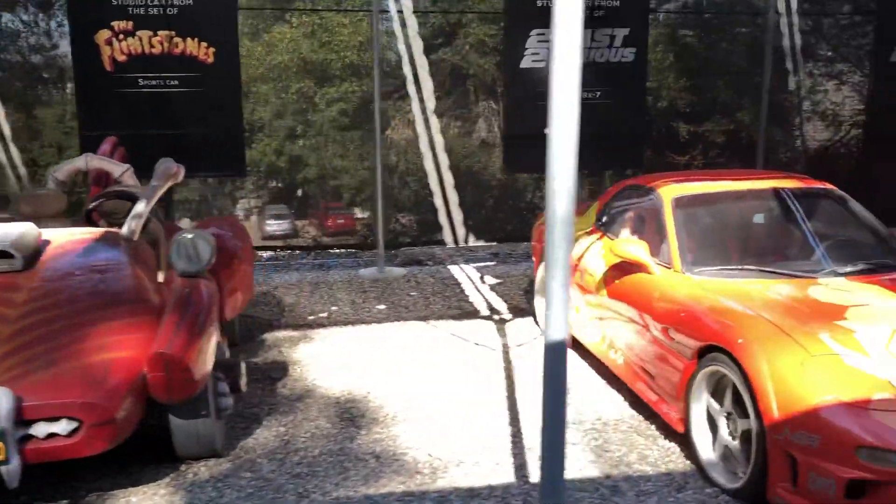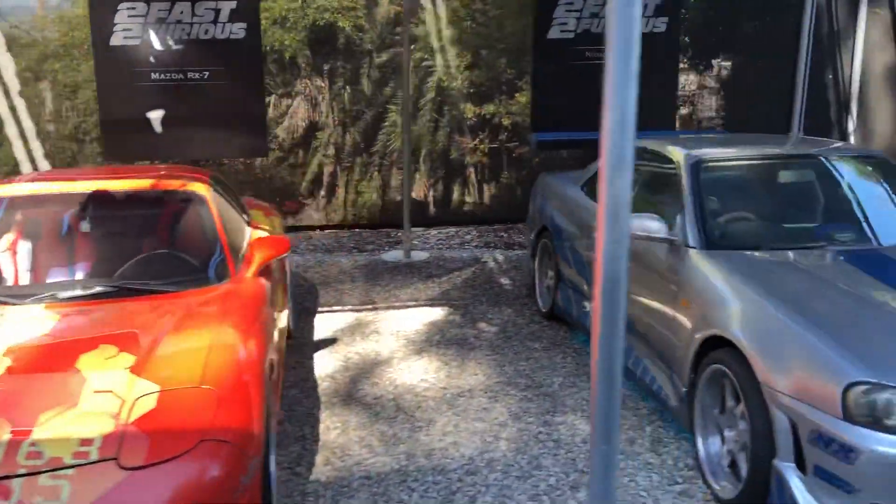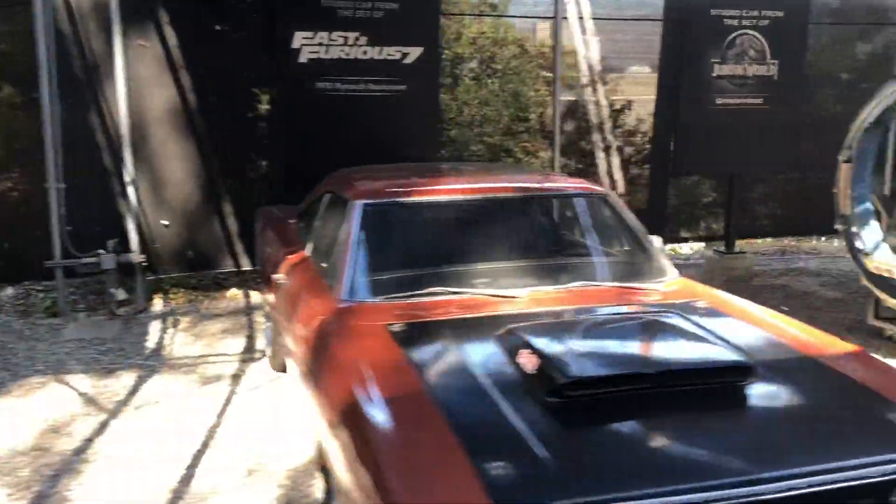Another blockbuster success, Jurassic World — their Gyrosphere. Never knew that those glass globes were all CGI, did you?